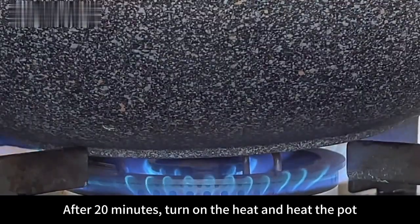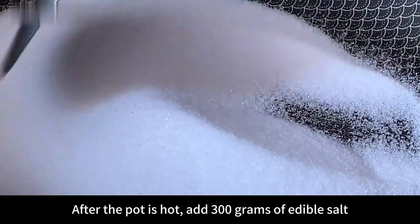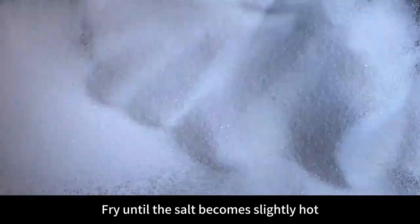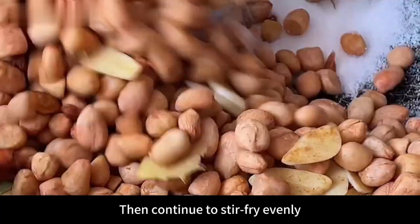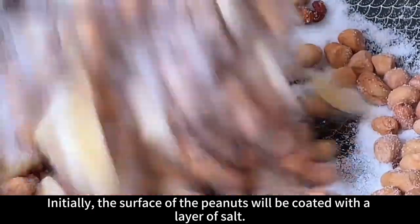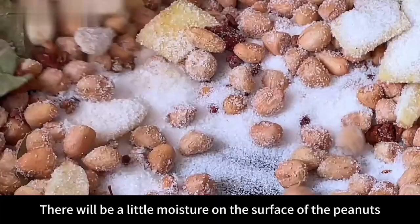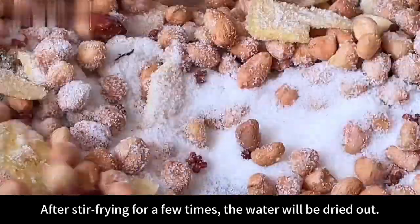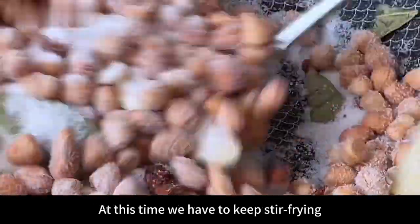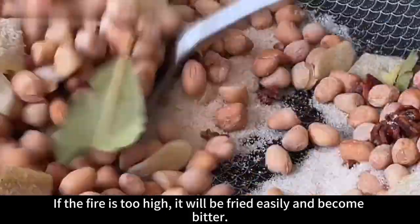After 20 minutes, turn on the heat and heat the pot. Once hot, add 300 grams of edible salt, turn to medium heat and stir-fry until the salt becomes slightly hot, then pour in the peanuts and continue stir-frying. Initially the peanuts will be coated with a layer of salt. Because we added liquor, there will be a little moisture on the surface, but after stir-frying a few times the water dries out and the salt falls off automatically. Keep stir-frying on low heat — if the fire is too high, the peanuts will burn and become bitter.